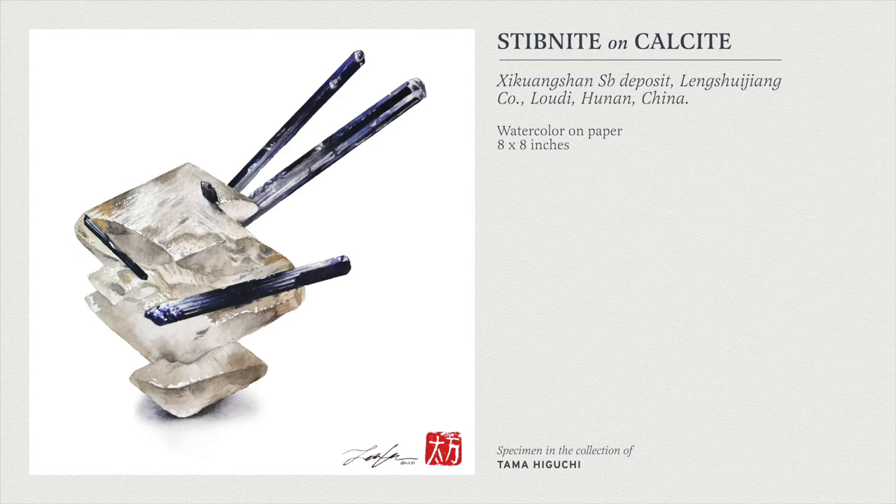This is a stibnite on calcite specimen from Shikuengshan, SV deposit. This is a really, really aesthetic specimen. I'll have to post a video of the actual specimen in the group sometime. But this piece has really gorgeous aesthetics, so I just had to paint it as soon as possible. You can see lots of very long striations in the stibnite.